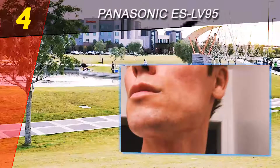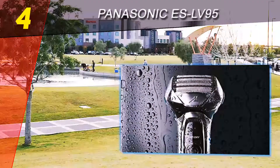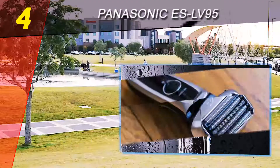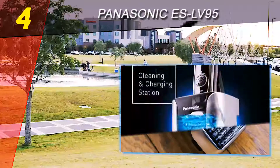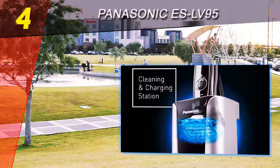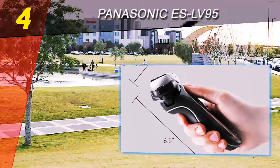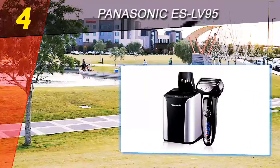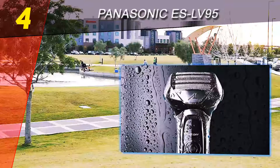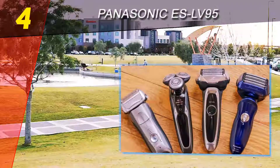However, the much better upgraded model, the ES LV95, has dethroned it. The ES LV95 by Panasonic is made for people who prefer an extremely clean and close shave. Upon shaving, I figured out that the shave came out very natural and extremely close, making for skin that was smooth to the touch and even all around.